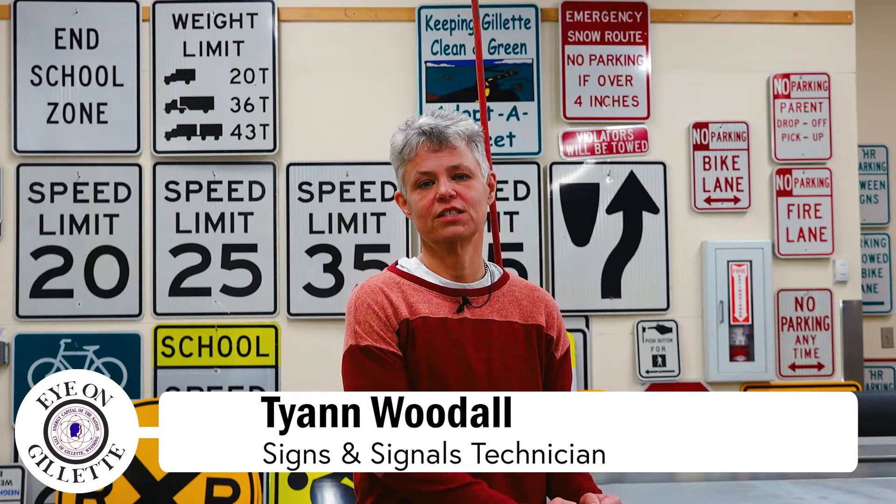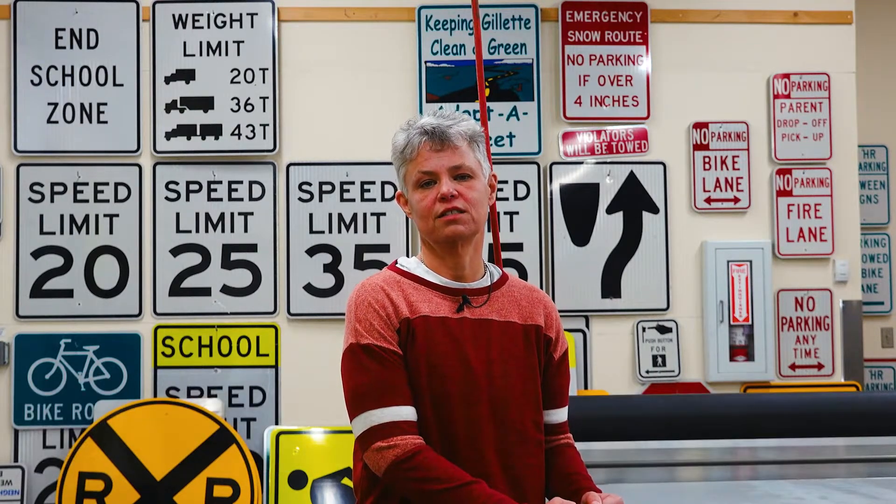My name is Ty and I'm in the Traffic Safety Department. I'm a signs and signal technician for the City of Gillette, and today we will be talking about signs.